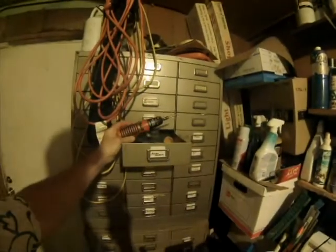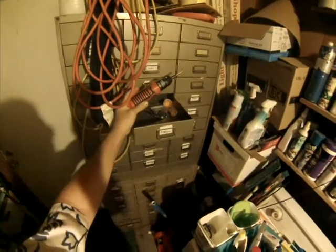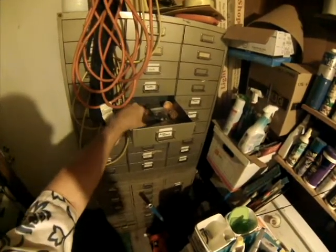The conditions must have been just right in that drawer where this little screwdriver slept for 12 whole years, because there was no battery acid leakage and very little corrosion on the battery contacts.